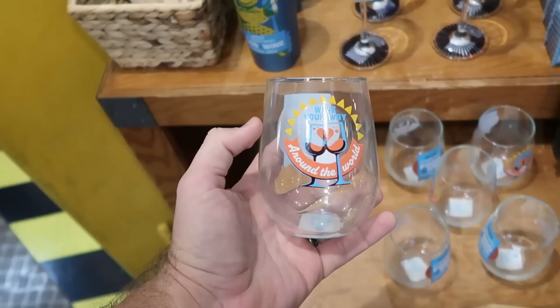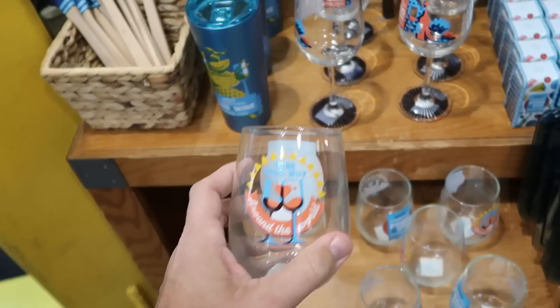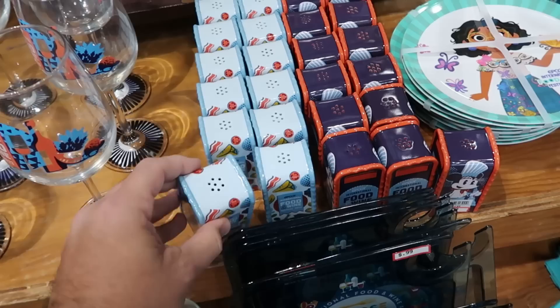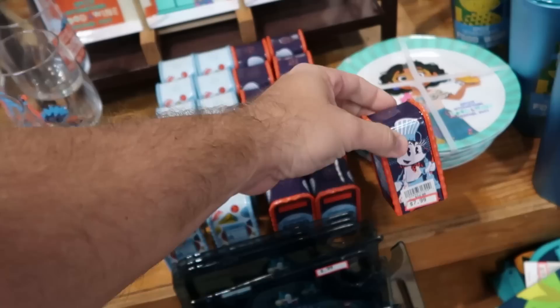Right up front is a bunch of Epcot International Food and Wine Festival merchandise — they moved it all up front now. They have glass cups, further reduced — $5 from $20. Over here are stem wine glasses with a really fancy design at the bottom — Epcot International Food and Wine 2023 — $8 from $20. They restocked both salt and pepper shakers like trash can offerings — one has the Food and Wine Festival banner, another features Mickey on one side and Minnie on the other — both $7.99 each.